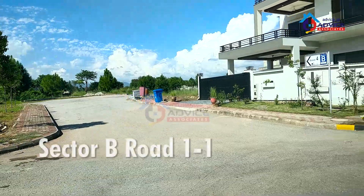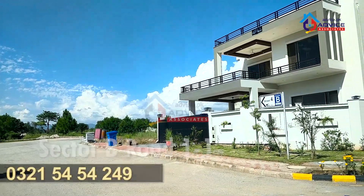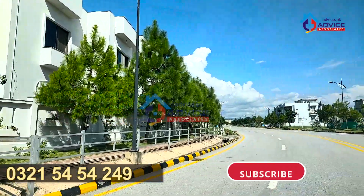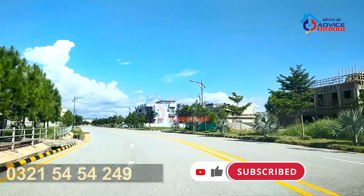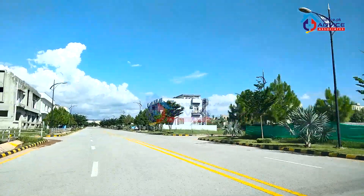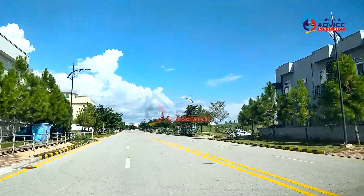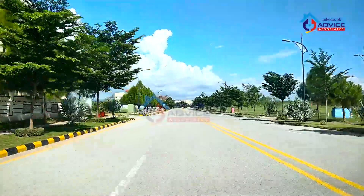We are in the 1 Kanal category and this is Road 1x1. On my left side there is a house built in street number 4, and the front of this street is open to a green area. Street numbers 2 and 3 are on my right side, while street numbers 5 and 6 are on my left side.